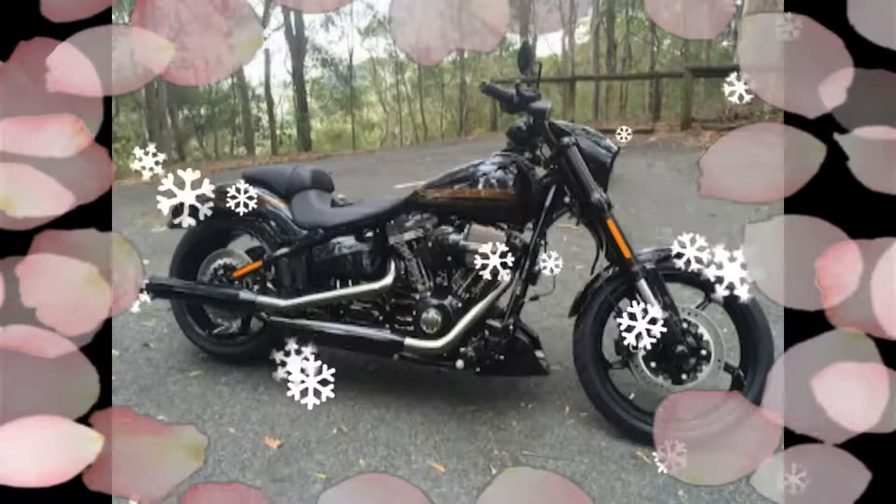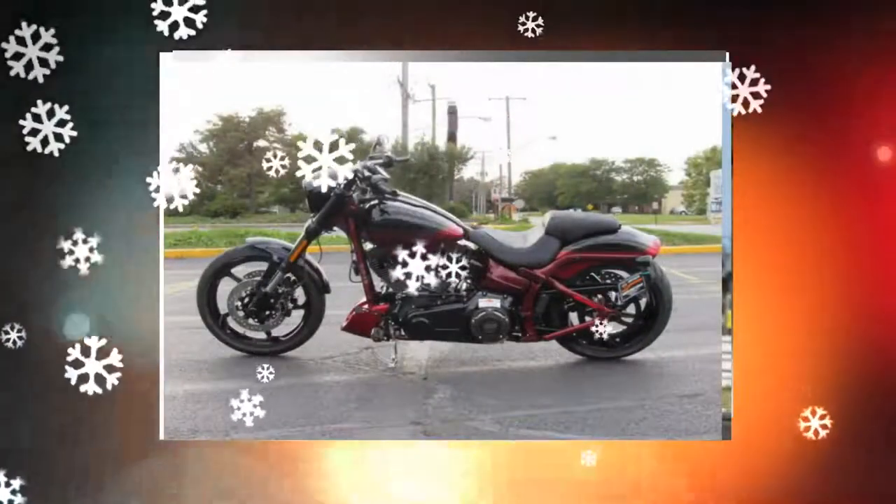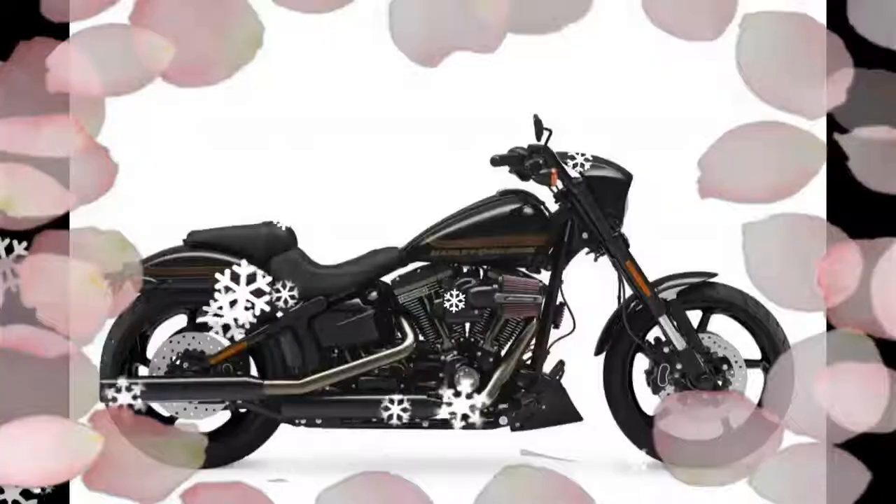The only changes for 2017 are a choice of three colors, including the new Starfire Black and Scorched Apple combination.